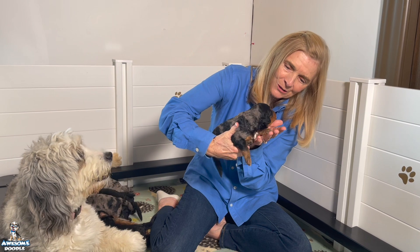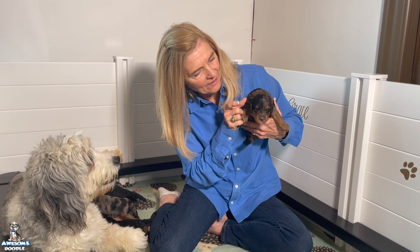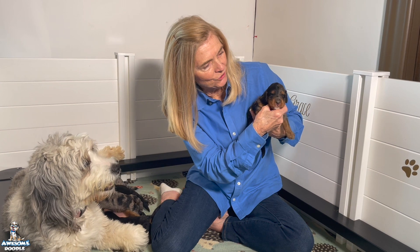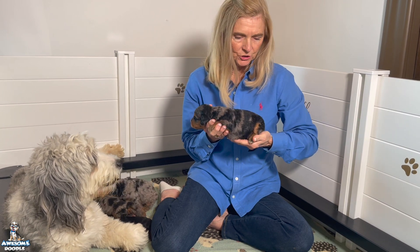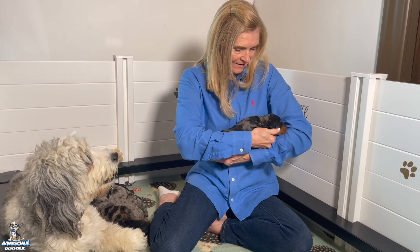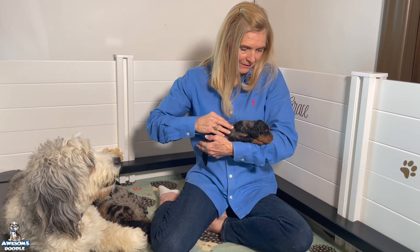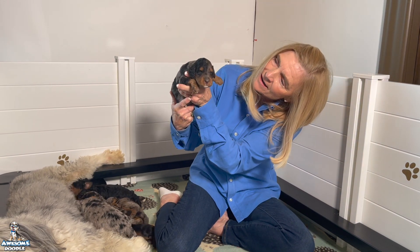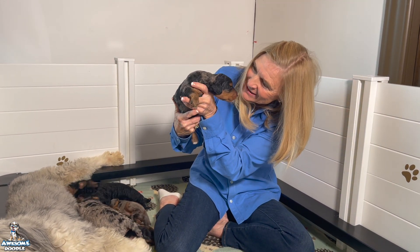I can't wait for her to get a little older and this hair to get a little bit longer. All of this brown is going to turn bright copper, so she's going to have real bright copper above her eyes. Her little face is just gorgeous. She has a very sweet personality — she's pretty laid back, loves to be held, loves her mama. Her eyes are open now and she peeps out.